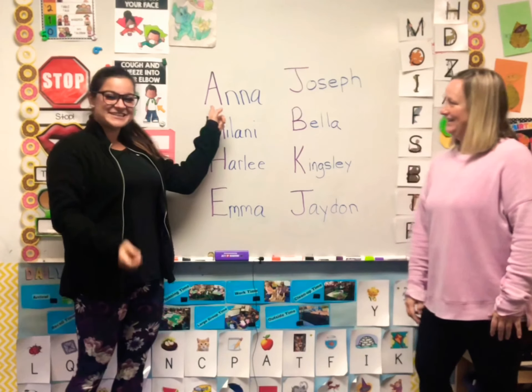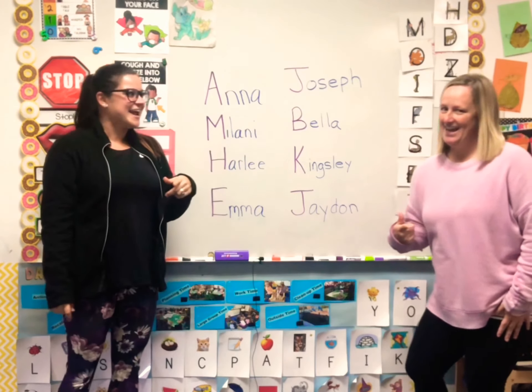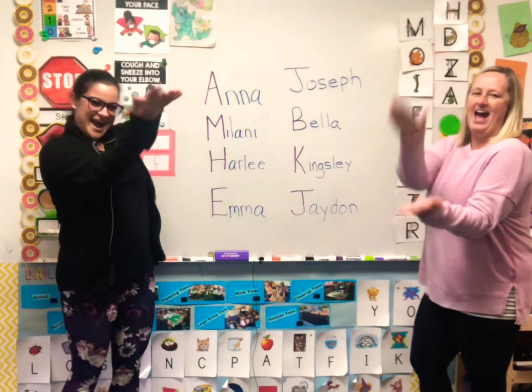Whose name is this? A-N-N-A. Anna! And what sound does A make? Ah!